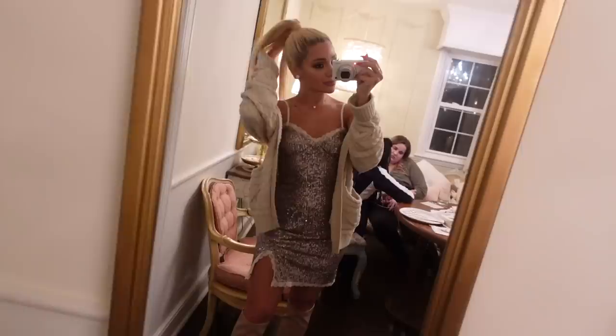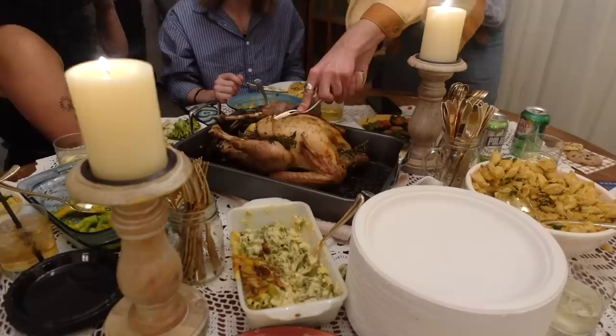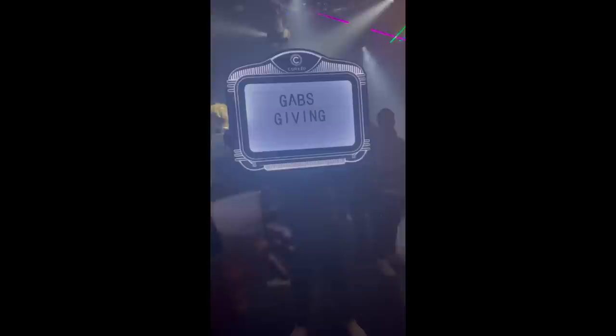This is the full look. I ended up putting my hair up in a slick back ponytail, and then we went to the club after we had our feast. We went to Corktonite Club in Bethlehem, and they were really sweet and put 'Gab's Giving' on the board — I felt so cool.